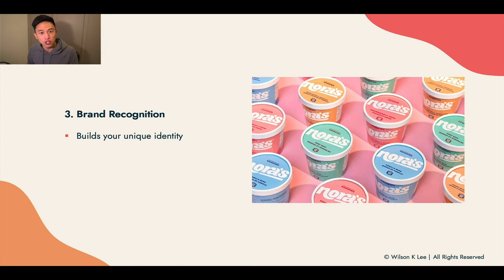Next up, brand recognition. When you have proper packaging, it stands for something, builds your brand credibility, and gives you a unique identity. Whenever I see this type of packaging, it invokes a certain feeling and allows me to remember — this is Nora's Ice Cream — because of the pastel coloring. It ensures that people know about your brand, remember your brand, and can order from you again and again.